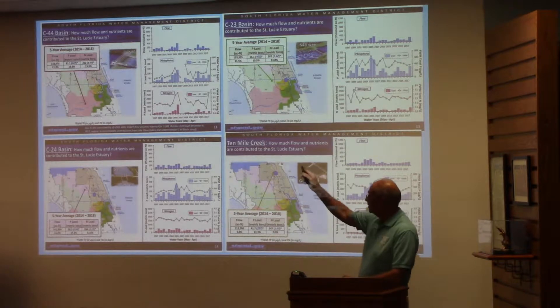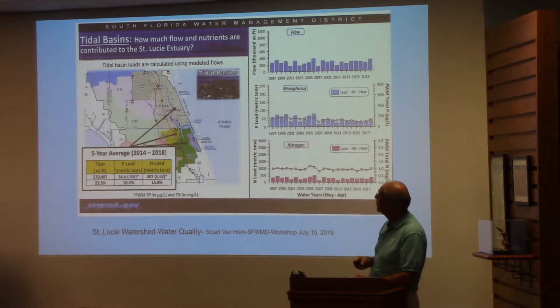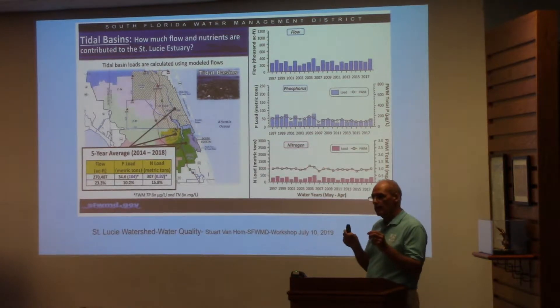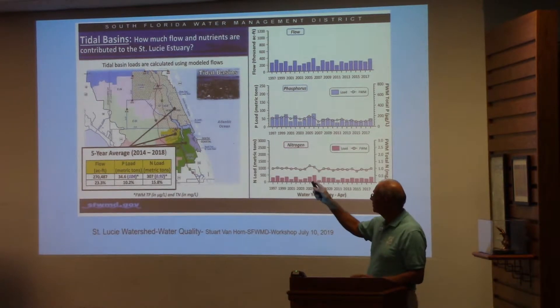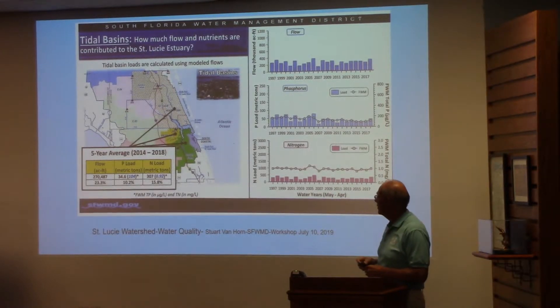He did this for each of the sub-watersheds — C-44 basins, C-23, C-24, and 10-Mile Creek — which are the four major control basins with structures and controls. He also quantified the tidal basin. Notice the words there: 'tidal basin loads are calculated using modeled flows.' They don't have a direct structure to monitor, so they have to model it. We have over 28 to 35 different tributaries coming in, like Warner Creek and Cripper Creek, into the St. Lucie — so it's pretty hard to monitor.